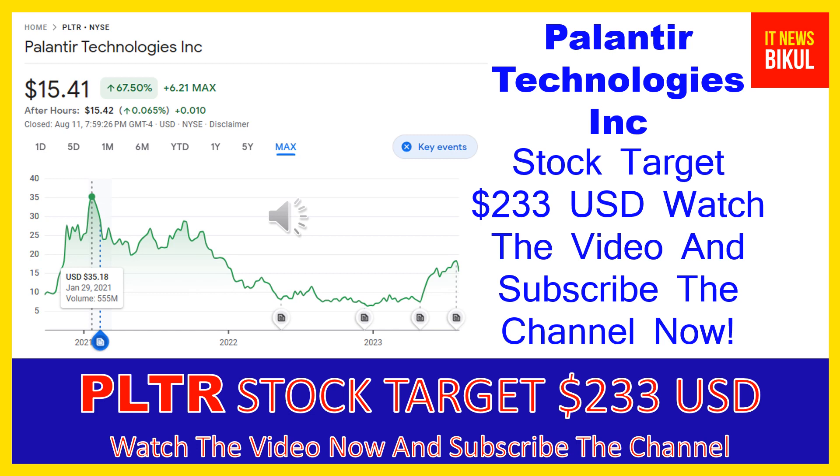In PLTR stock, a bounce-back chart pattern has begun and after a few days PLTR stock can give a very huge sharp up-move rally from this level. If you want, you can take a position now in PLTR stock and earn good profit in coming days. You can buy PLTR stock in the cash segment and take delivery of PLTR stock in your DMAT account and just hold for the next one or two years.